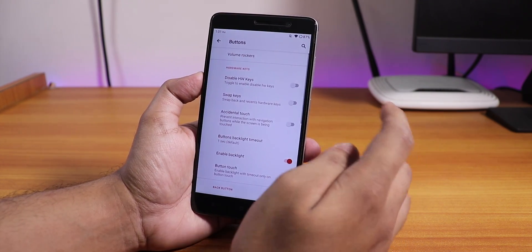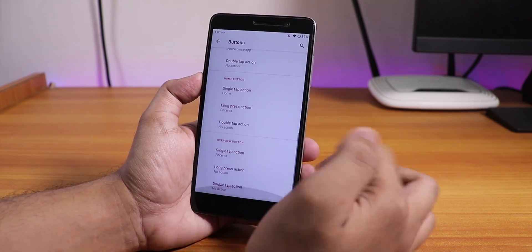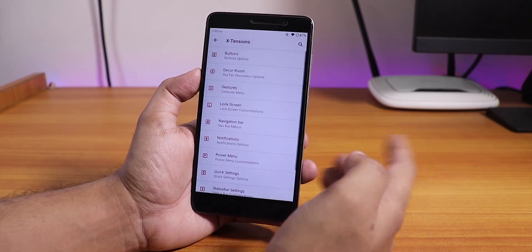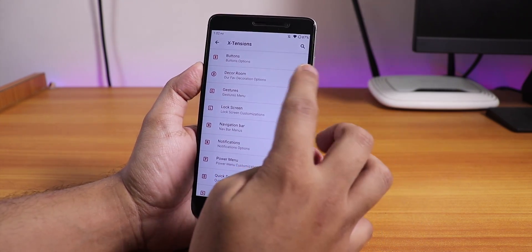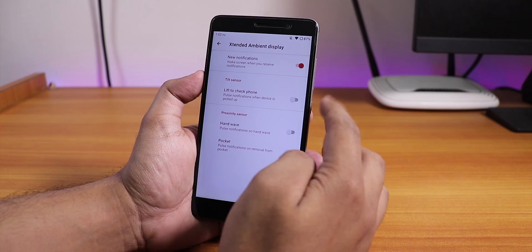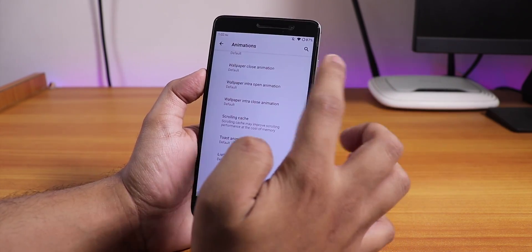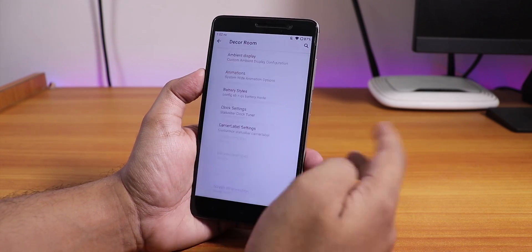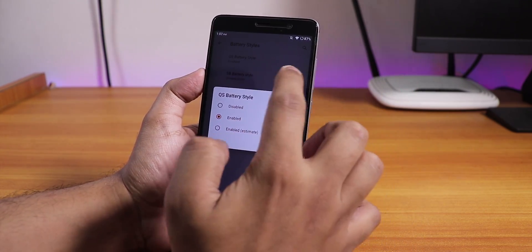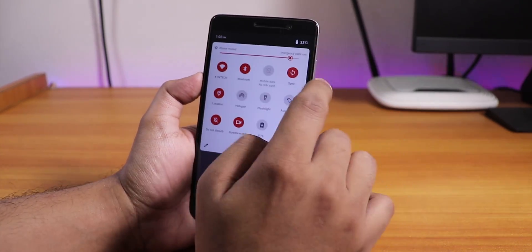In the buttons section we have the enable backlight option, and single tap, double tap, etc. options for the capacitive buttons. Back then we did not have on-screen buttons. In the decor room section we have the ambient display option — ambient display does work here. We have animations, the whole UI animation, and in the battery style settings we have the quick settings battery style changing option.